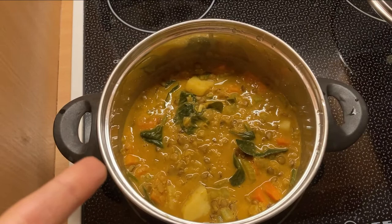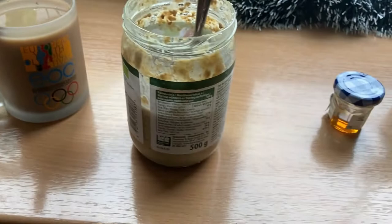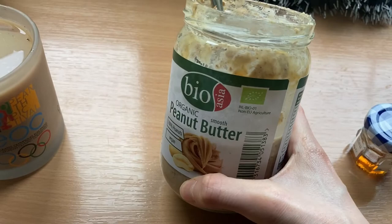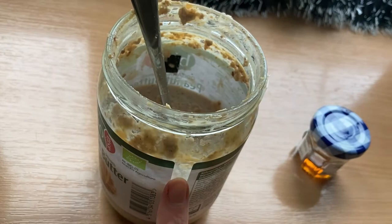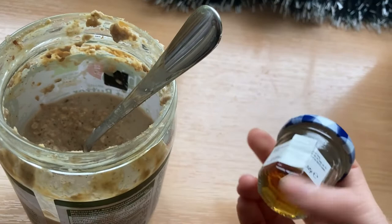Good morning! Day two of my pantry challenge, and we are continuing on the same topic — the meals are brown again. I made my coffee and I made overnight oats in an old peanut butter jar — it was already finished and there was some leftover on the sides, so I decided to make my overnight oats in it to scrape out the leftover peanut butter. In here I have goji berries, flaxseed, psyllium seeds, oats, peanut butter leftover, a little bit of date syrup, and some honey if needed.